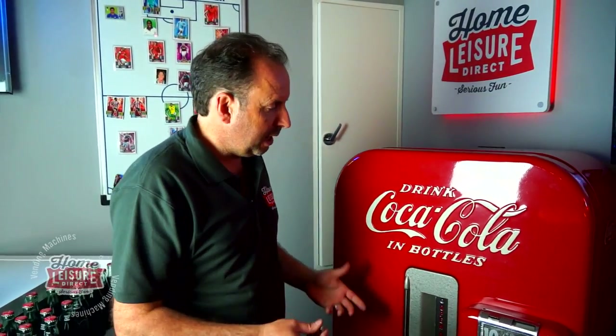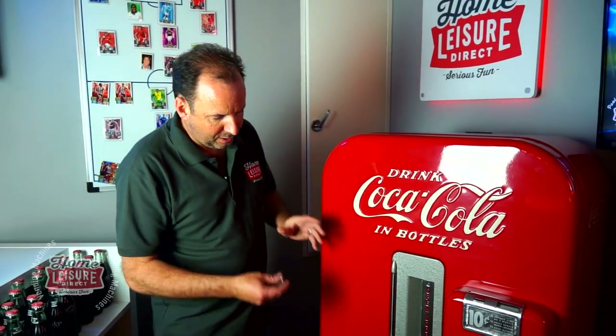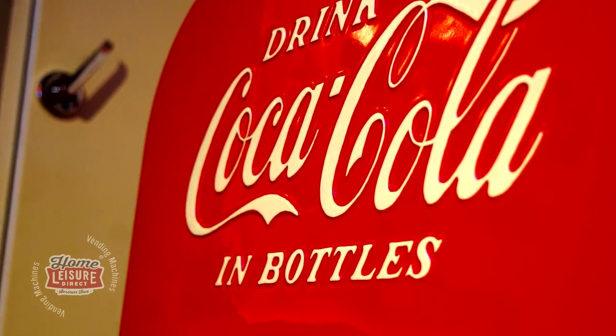Welcome to our video about the Vendo 39 Coke machine. This is the genuine article - a vintage Coke machine made in 1949. At some stage it has been restored; the paintwork and finish are amazing.